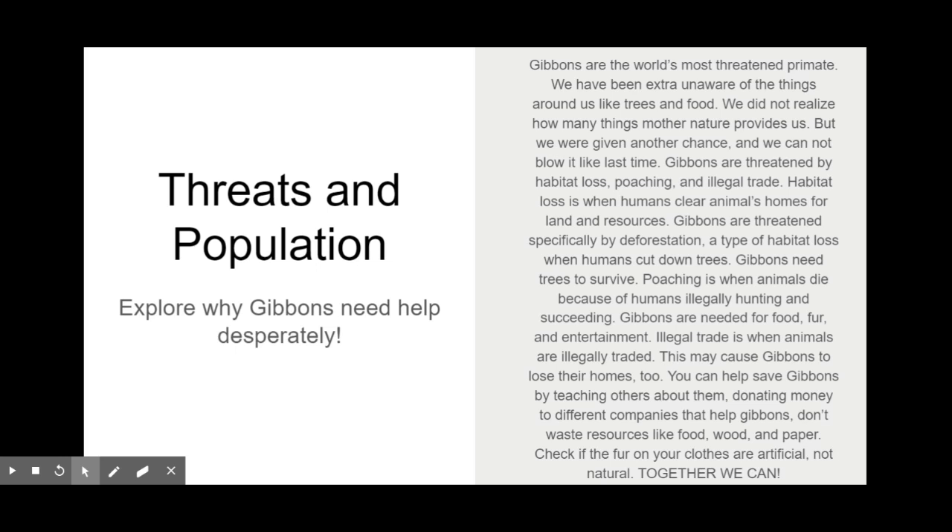This final section covers the conclusion: threats to gibbons and their population, and why gibbons need help desperately. Gibbons are the world's most threatened primate. We have been unaware of the things around us like trees and food, and we cannot blow this chance again. Gibbons are threatened by habitat loss, poaching, and illegal trade.